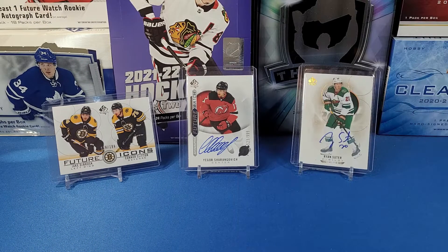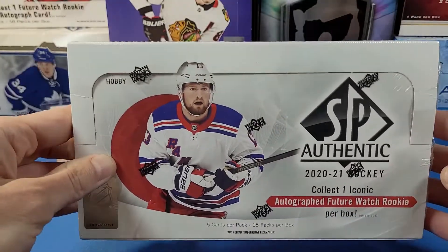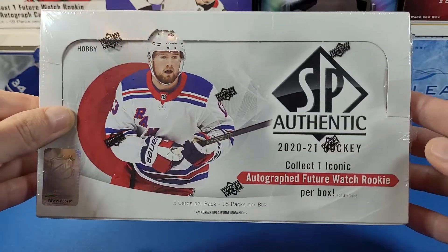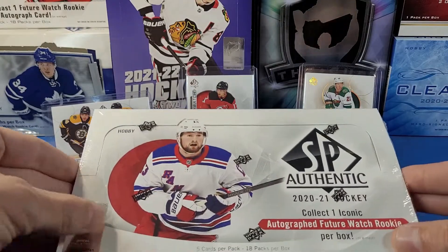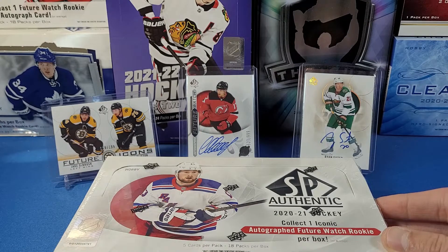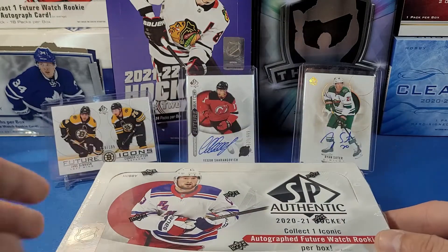Hey everyone, welcome to YAG Cards. Today we have one box of 2020-2021 Upper Deck SP Authentic Hockey. This is the second box of this on the channel, and it's a special video because this is our 100th video on the channel. It's been an amazing ride so far — I appreciate everyone's support through these last 18 months since the channel has been active.